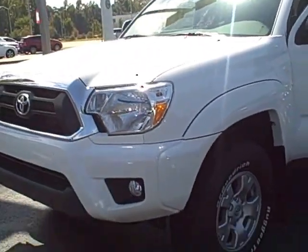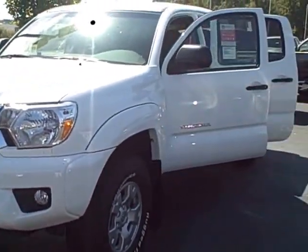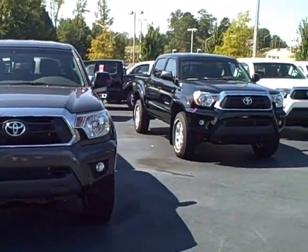Hi Thomas, this is Angela from LaGrange Toyota. I just wanted to show you one of our 2014 Tacomas — this is our double cab 2014 Tacoma, it is white in color, and we've got plenty of other ones that you can look at as well.